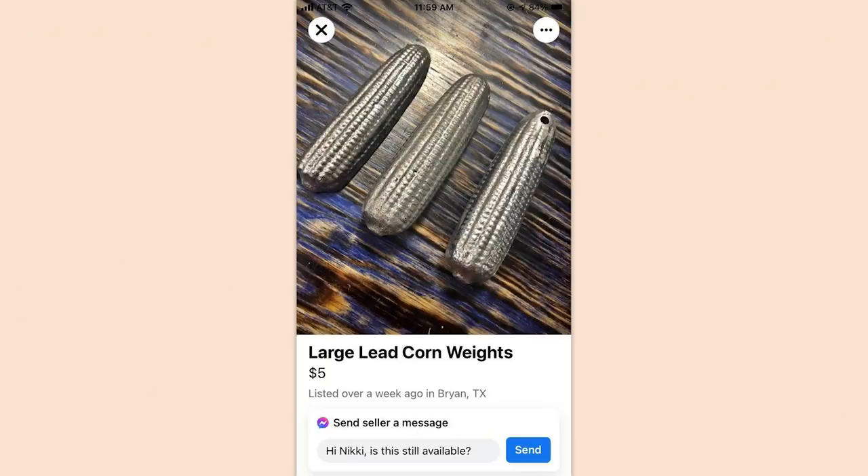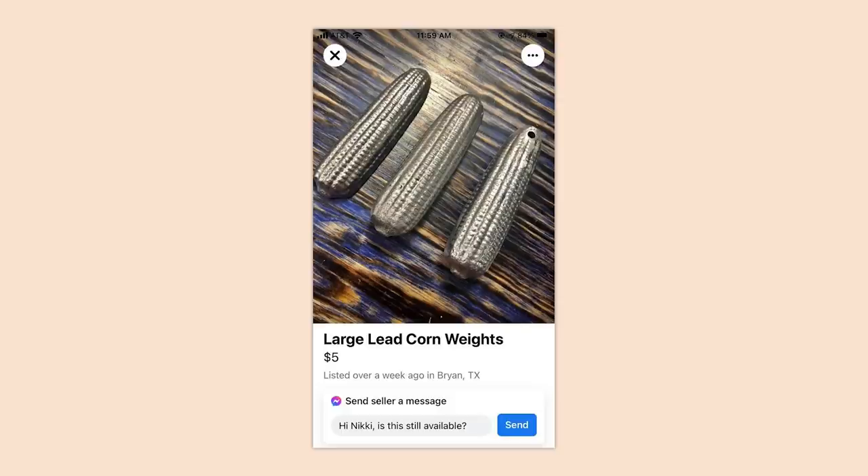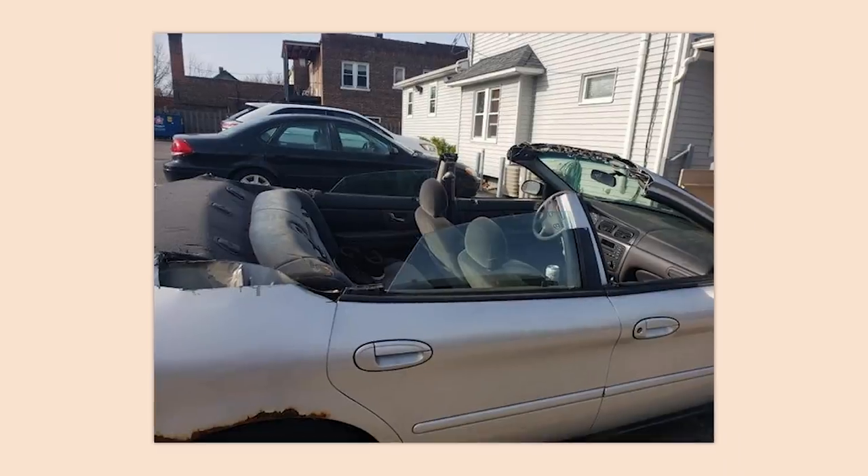Large lead corn weights — oh wow, it's listed in Texas. I was going to say Nebraska. Custom Ford Taurus convertible — it's custom, all right. It's always funny when someone decides to quote unquote customize the worst cars ever made.